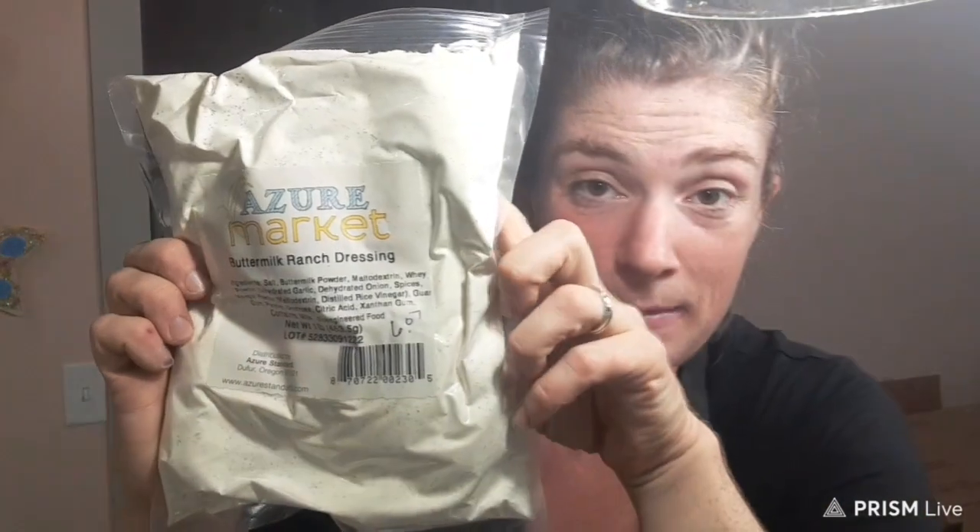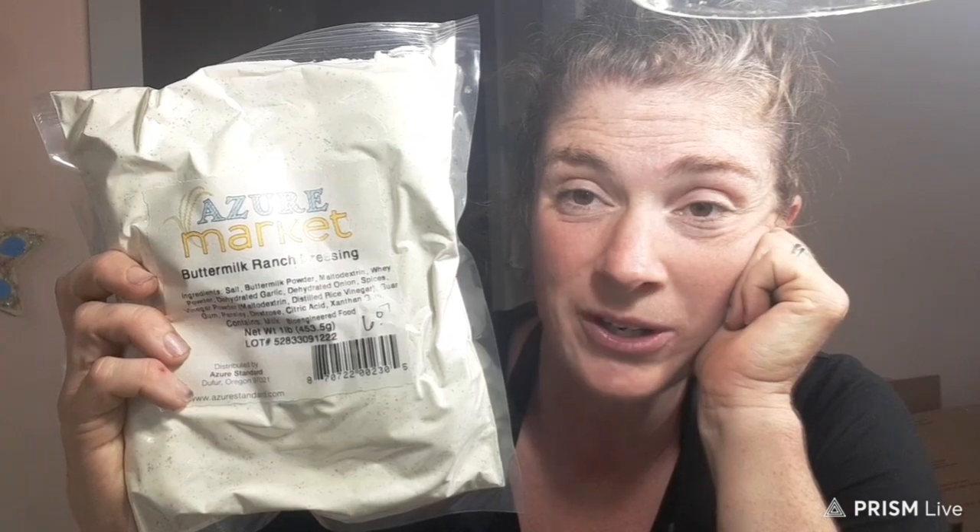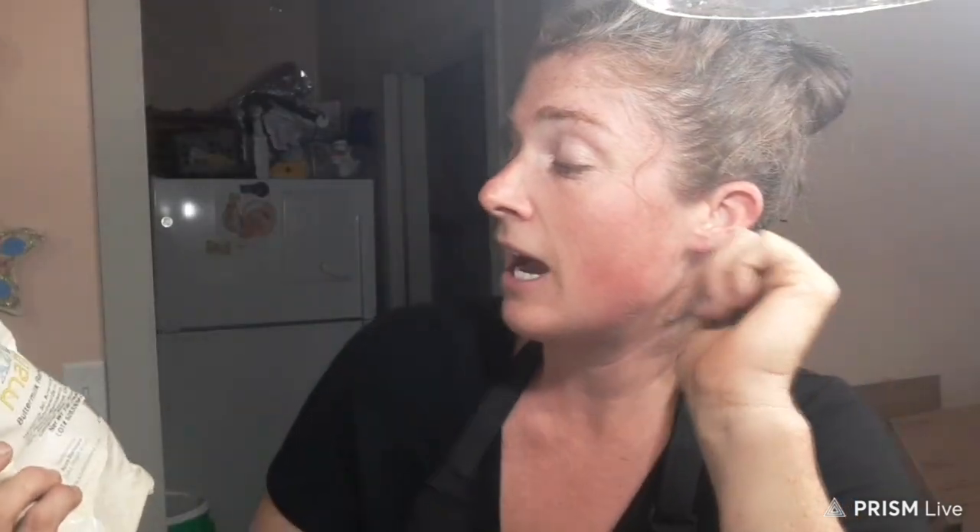Next item is whole peppercorns for $7.92. And this is buttermilk ranch dressing powder — great to have for those 'I don't have any time' moments. You basically mix it with sour cream and a little mayonnaise and you have ranch dressing in a snap. This was only $6.07. I'm not 100% happy with all the ingredients, but for the most part it's 99.9% clean and totally worth having in your pantry.